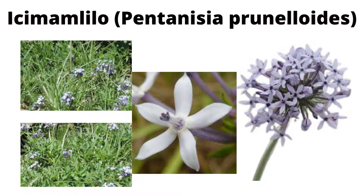Ikumamlilo is a perennial plant or perennial herb that grows to about half a meter in height. It is scientifically known as Pentanisia prunelloides. This name comes from the fact that when you look at this plant, it has five unequal flower petals — correctly called calyx lobes. So Pentanisia is Greek for five unequal calyx lobes, and prunelloides is Latin for purple, which is the color of the plant's flowers.